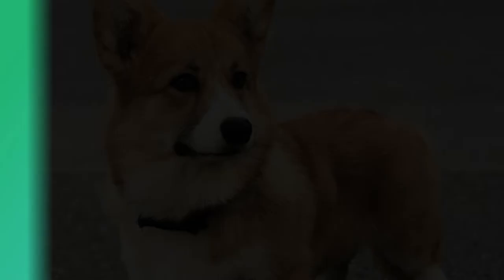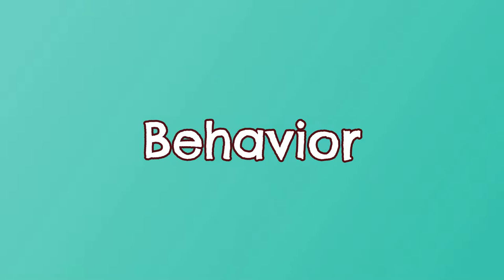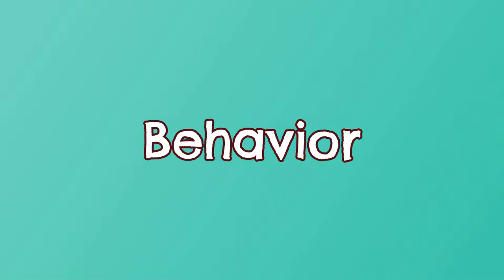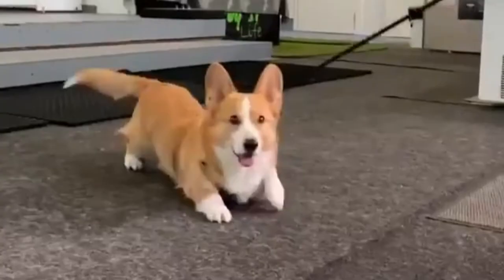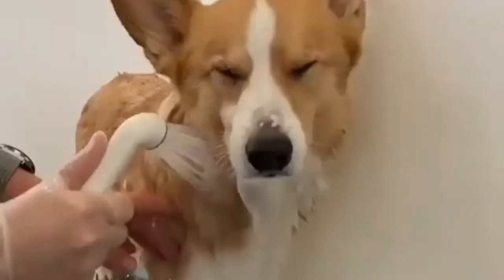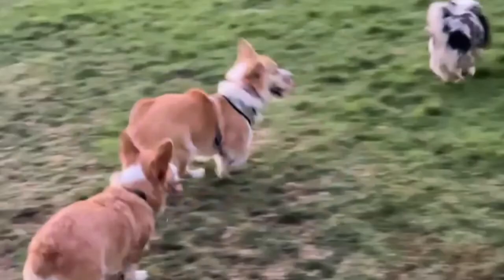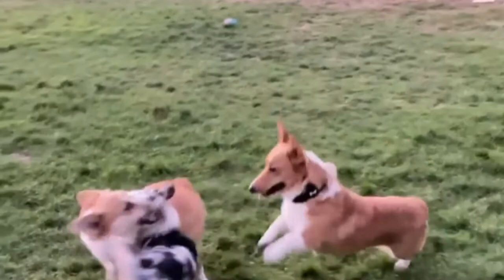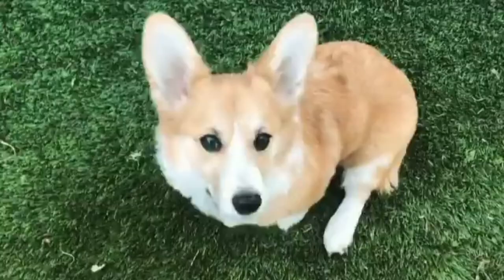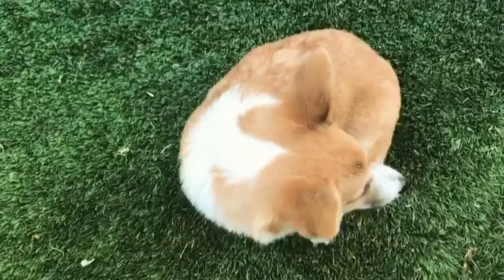Corgis like being a part of the family and will follow their owners wherever they go. They have a strong desire to please their owners, which drives them to learn and train. Because of their herding and prey instincts, they like chasing anything that moves, so it is better to restrict them to fenced areas. The dog is devoted, excitable, amicable, affable, and companionable. The breed is excellent with kids and may nibble at heels during play. This dog is typically reserved around strangers and enjoys barking.